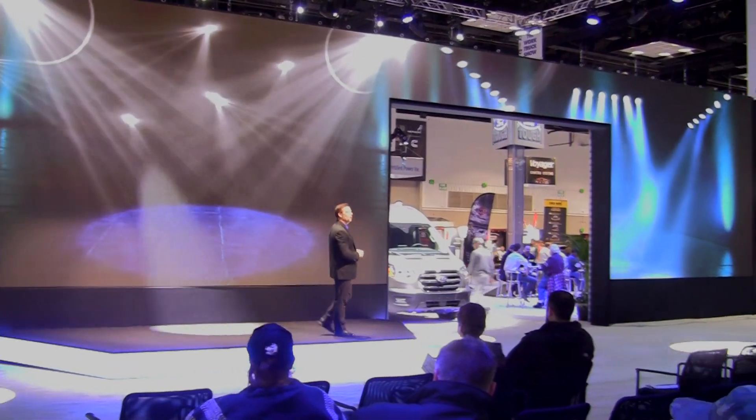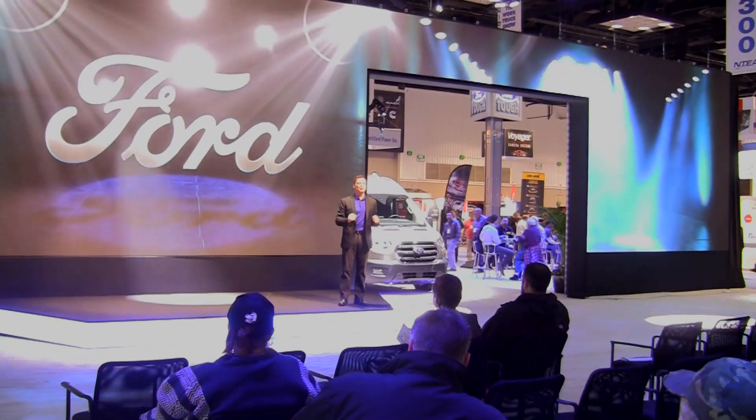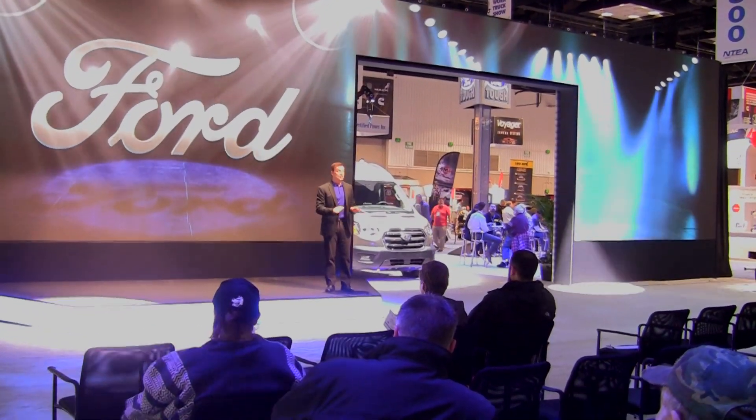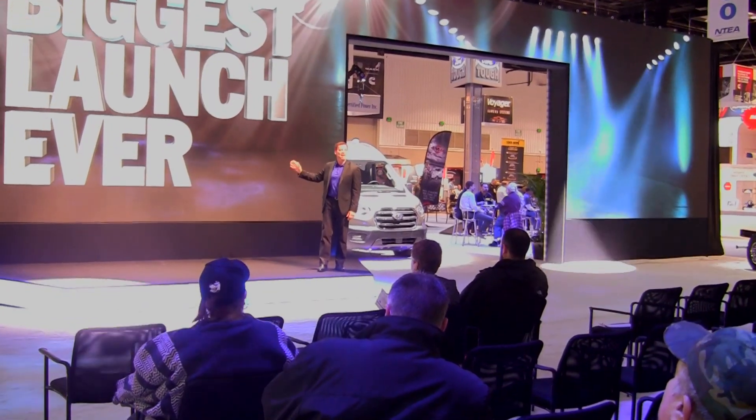Hello everyone, my name is Joe, and welcome to Ford, America's best-selling commercial brand for 34 years. And this year, we're making history with our biggest launch ever.